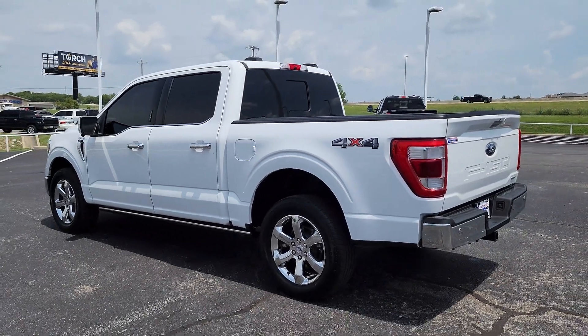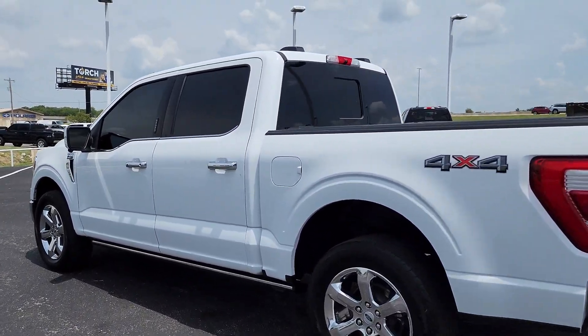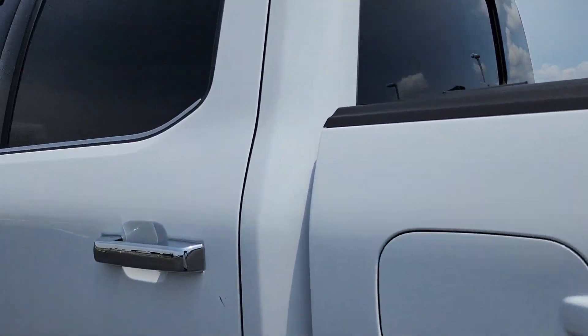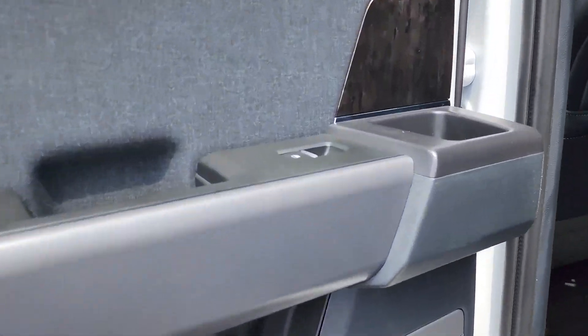These are just some of the great options this vehicle comes with: pre-collision system, lane departure warning, navigation system, keyless entry, V6 cylinder engine, fog lamps, lane keeping assist, remote engine start, keyless start, four-wheel drive.